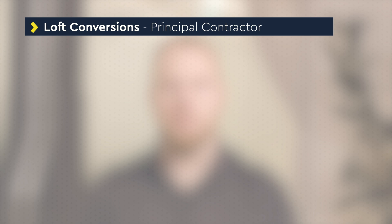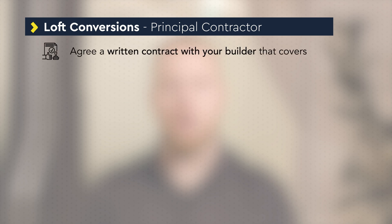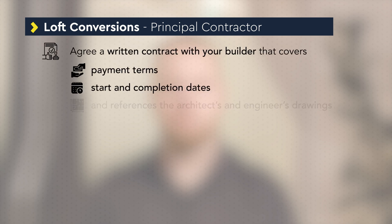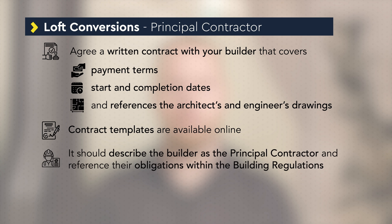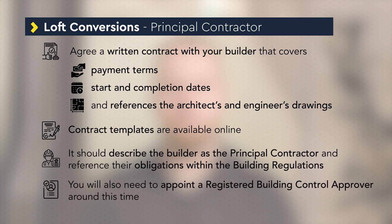It's recommended that you agree a written contract with your builder which covers payment terms, starting and completion dates, and references the architects' and engineers' drawings. Contract templates are available online. The contract should describe the builder as the principal contractor and reference their obligations within the building regulations. Around this time you will also need to appoint a registered building control approver.